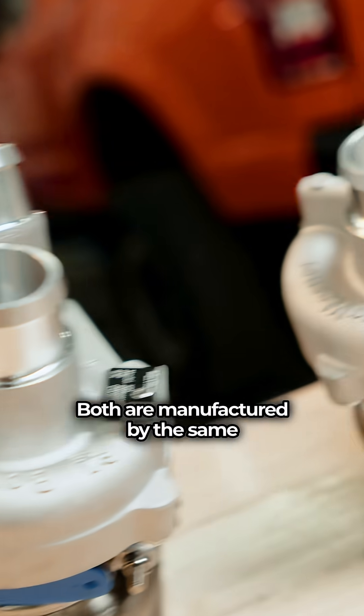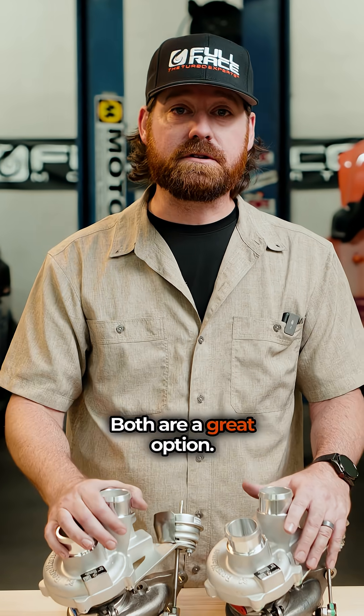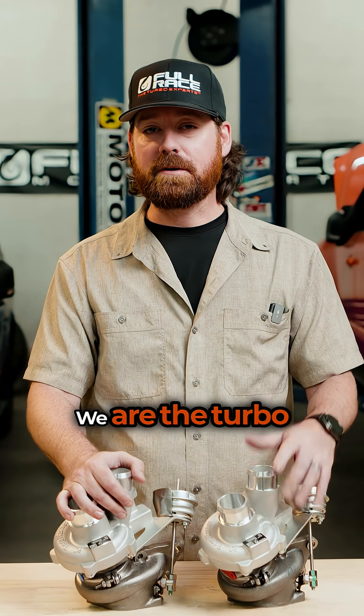Both are manufactured by the same OEM supplier, Ford and BorgWarner. Both are a great option — it just depends on what kind of truck you're building and how far you want to take it. If you're not sure, reach out to us. We're happy to help. We are the turbo experts after all.